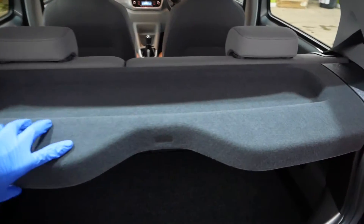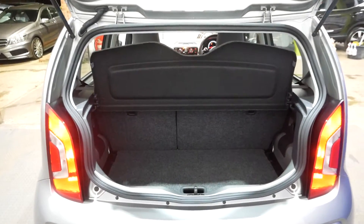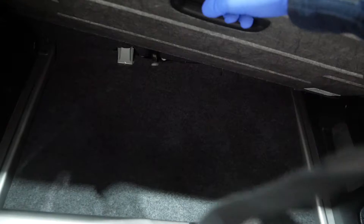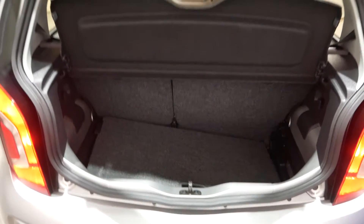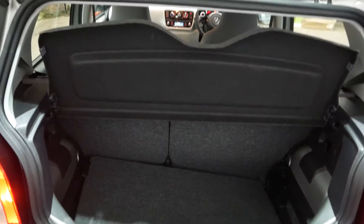It does about 60 miles per gallon on a combined cycle. Boot space is good — it's a small car but it has a very deep boot. You've got a partition you can lift up to reveal even more space underneath, and it also has a spare wheel under the boot floor, which is a rare luxury on newer cars these days.